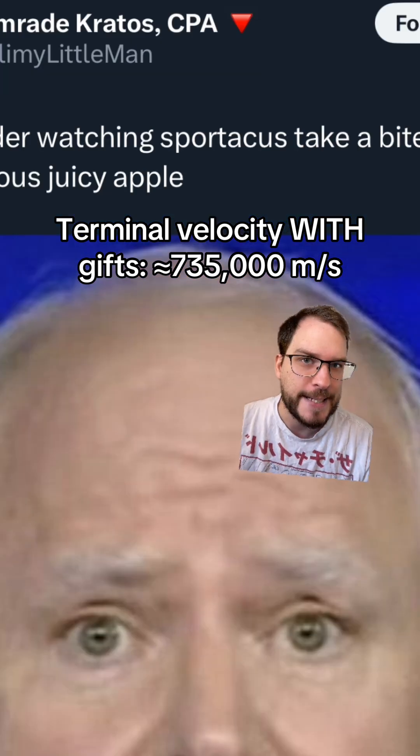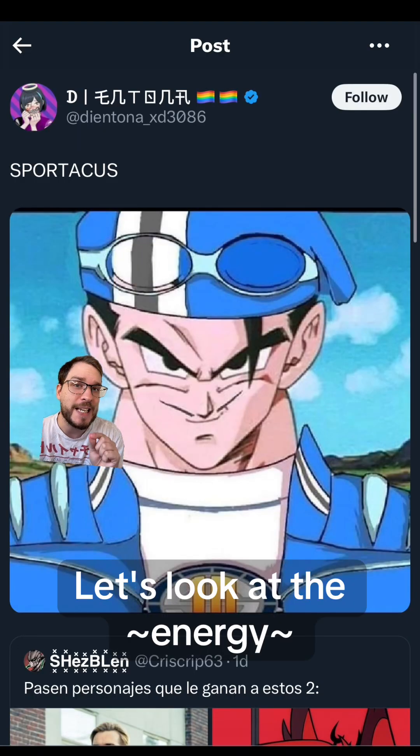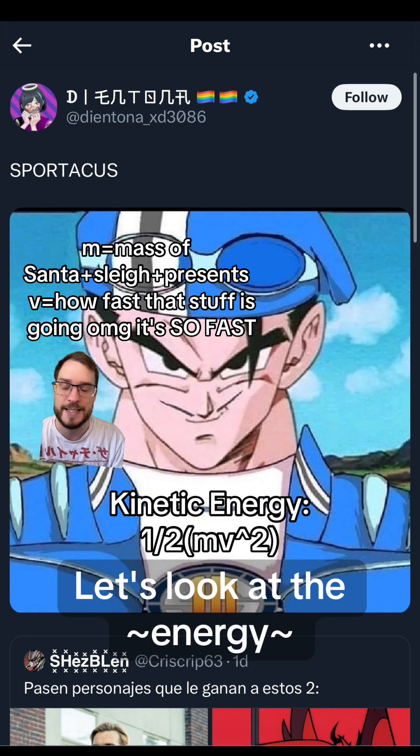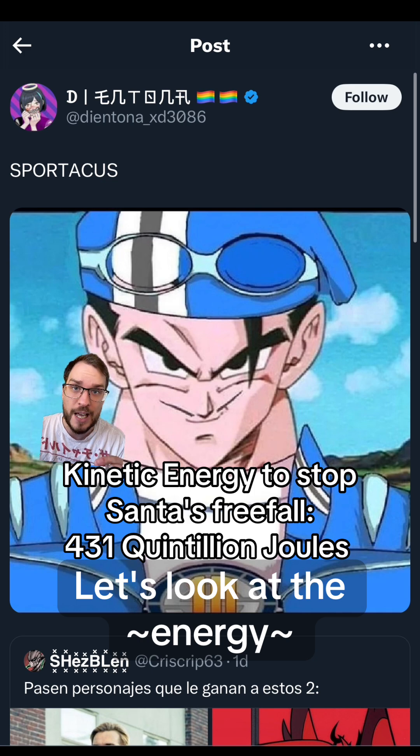I think he'd be dead going that fast, but it's okay — him and Sportacus are both immortal. Now that we have the speed of the sleigh in freefall and the amount that it weighs, we can actually use a formula for kinetic energy, 1/2 mv squared, where m is mass and v is the velocity. We can use that to figure out how much energy it takes to slow down that sleigh to a standstill like Sportacus did. And if we plug in that number, it is absolutely insane — we get 431 quintillion joules of energy to stop Santa's sleigh, carrying all of those presents for every child on Earth.